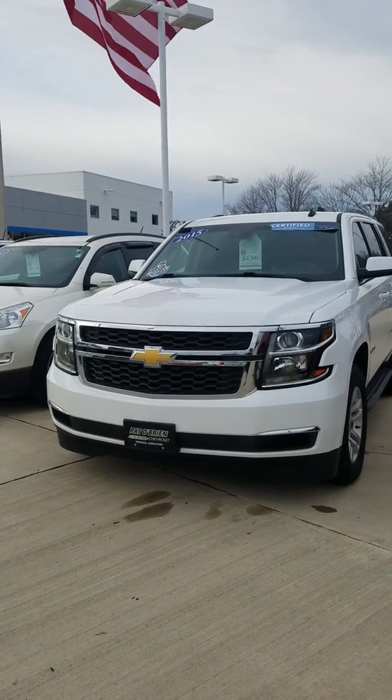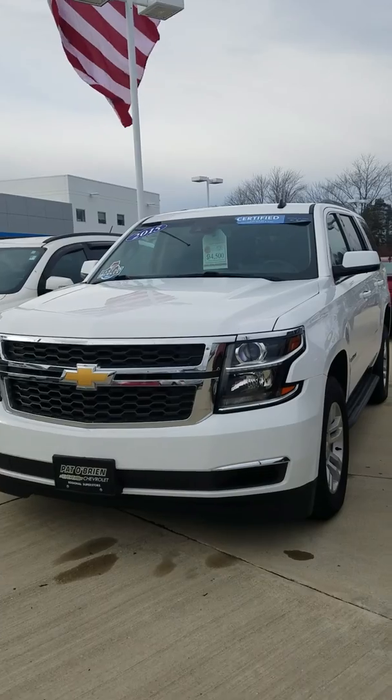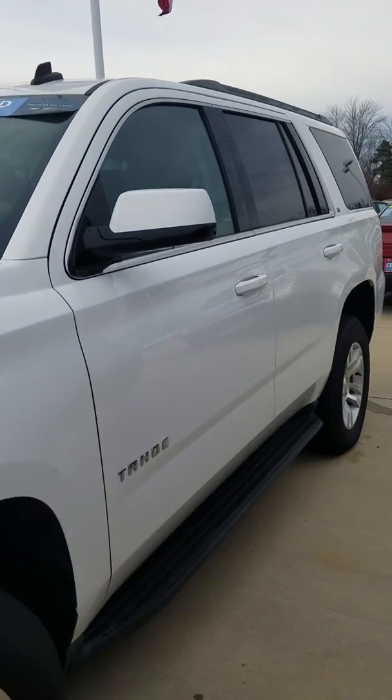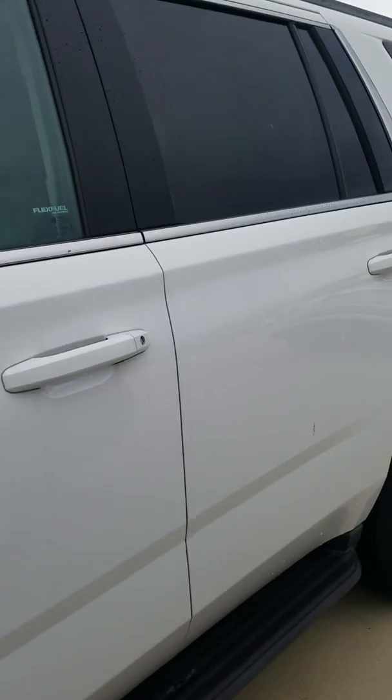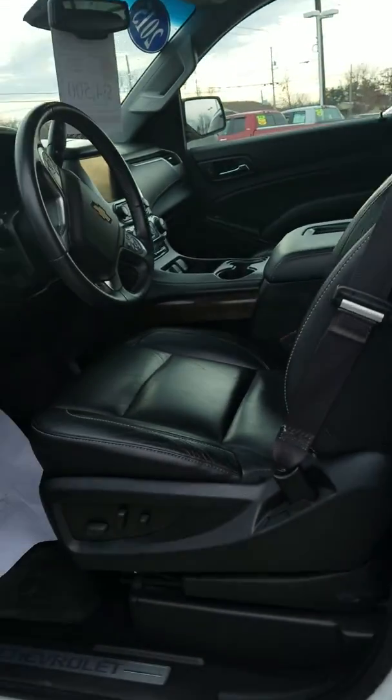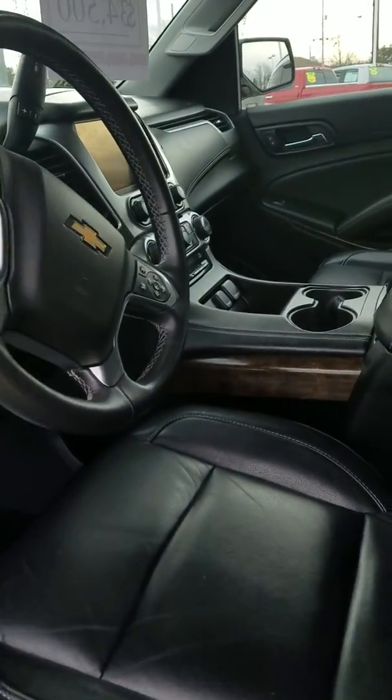Hey, good afternoon. It's Erin with Pad O'Brien Chevy Medina. Just want to thank you again for your interest in our 2015 Chevy Tahoe LT. It's only a one-owner vehicle, so it hasn't been in multiple hands. We have it listed for $34,500. There's 68,000 miles on the odometer.